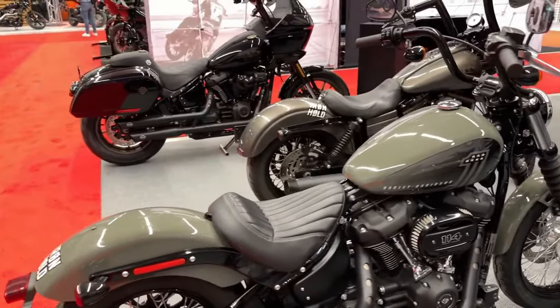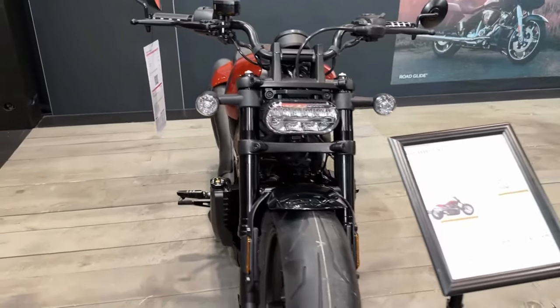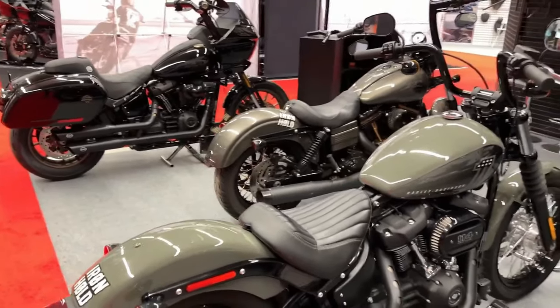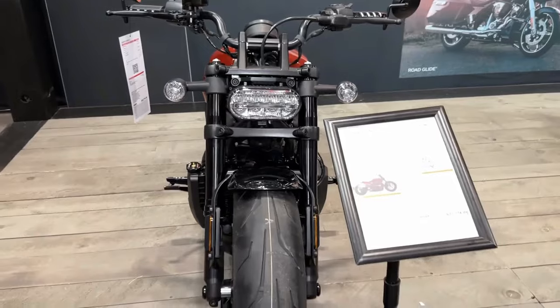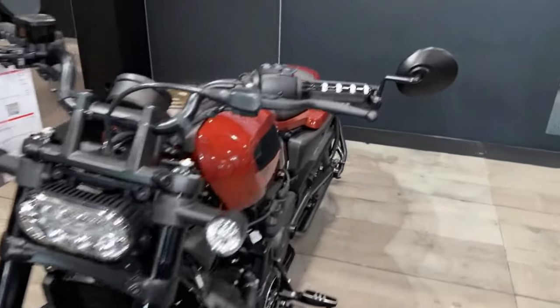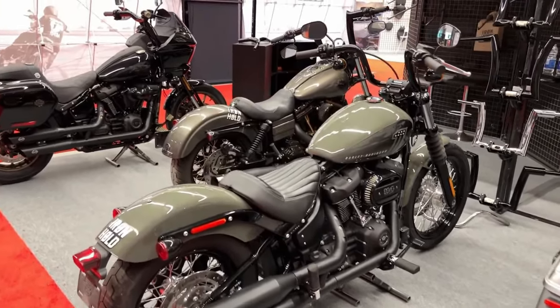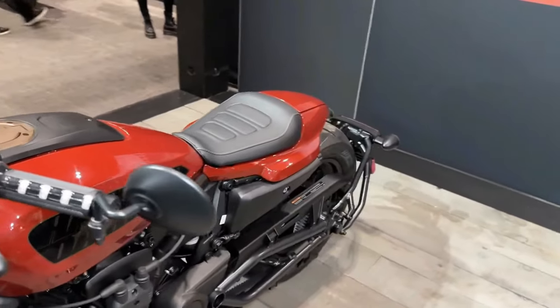Introducing the 2024 Harley-Davidson Sportster S. Building on a legacy born in 1957, the sophisticatedly brutish Harley-Davidson Sportster S advances traits that everyone loved in its predecessors — wickedly quick, impressively nimble, and way too much fun to ride.